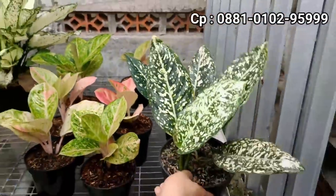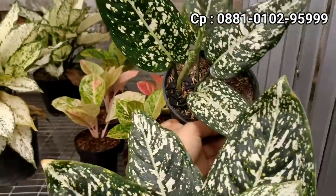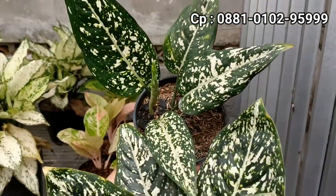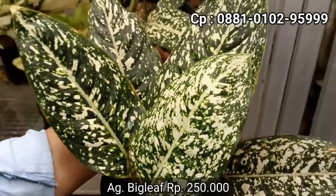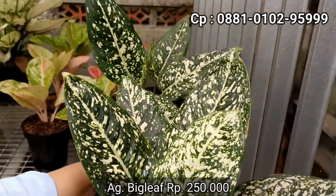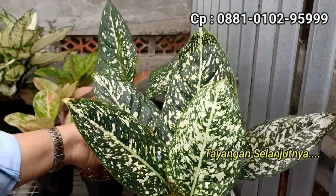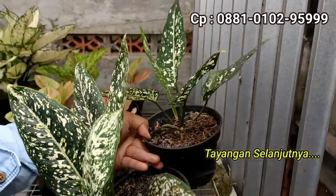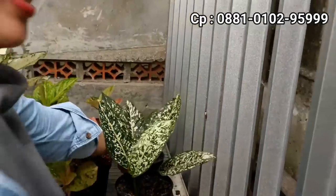Selanjutnya ada lagi Big Leaf. Kalau untuk Big Leaf di harga berapa? Kita kasih di Rp250.000. Ini Big Leaf atau more dot? Big Leaf. Harganya Rp250.000. Tapi untuk warnanya bisa dinilai apa adanya. Agak kehijauan. Oke Rp250.000, tapi terjaga dari harganya dan sesuai dengan kualitasnya. Dua setengahan.